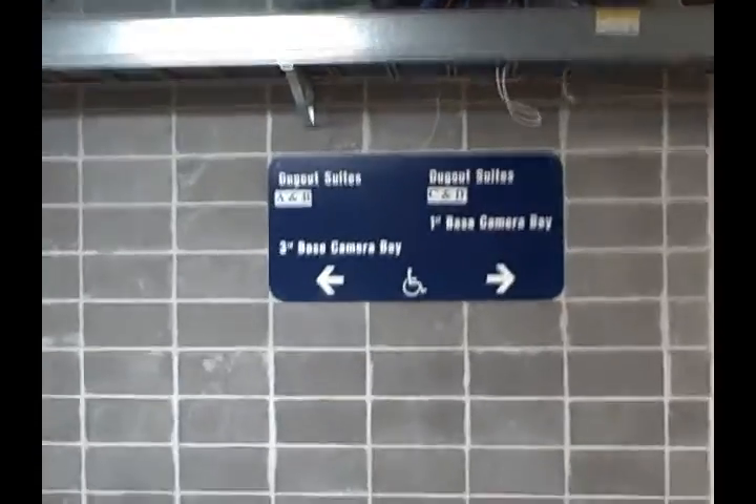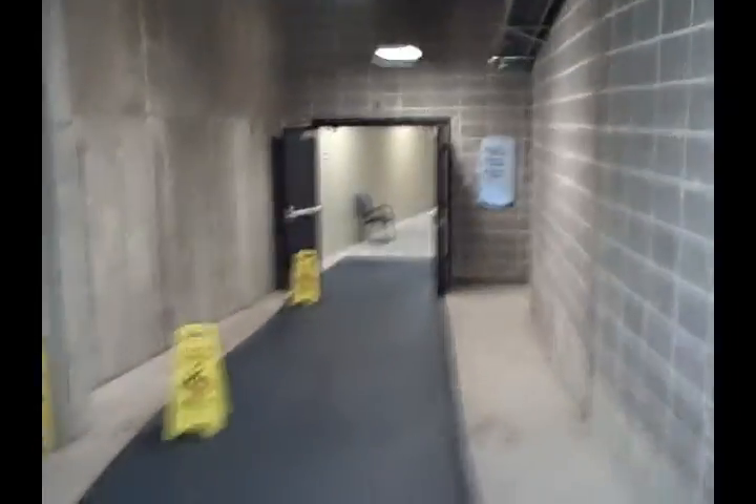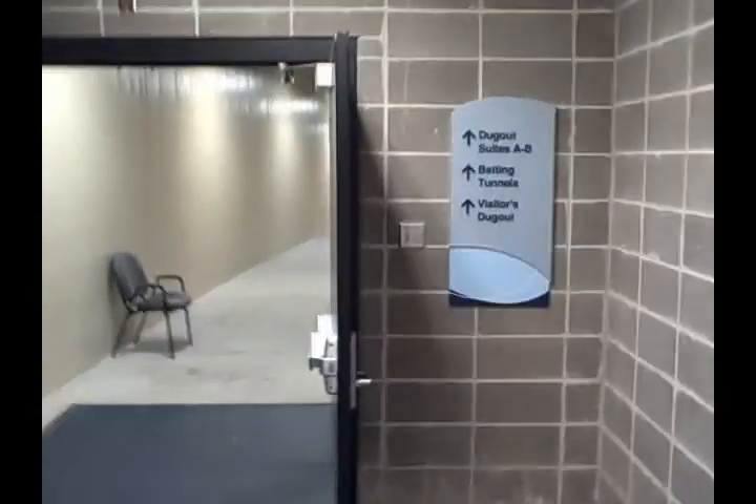This is going down the tunnel underneath the stadium. To get to the photo wells, you can go to either the first base or third base side. Either side you go to, you'll be walking by the team's locker rooms and the team dugouts.